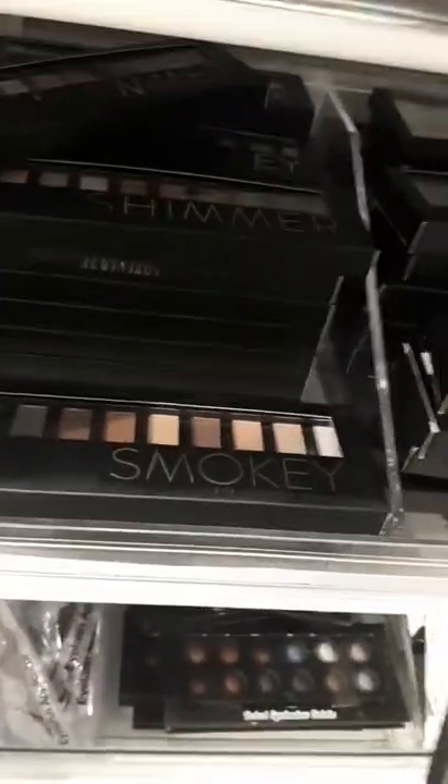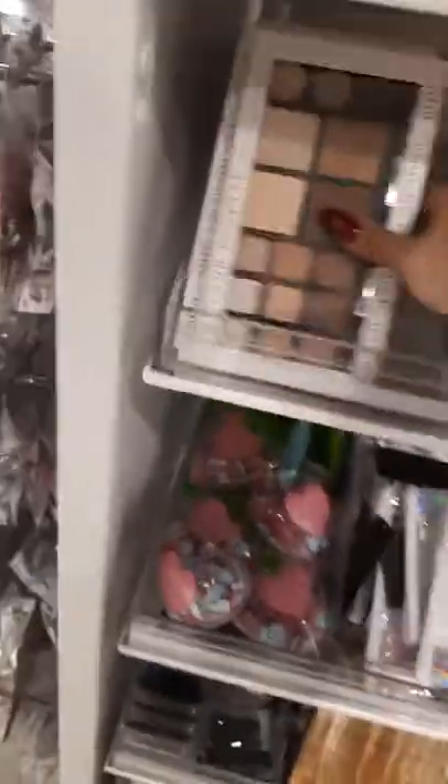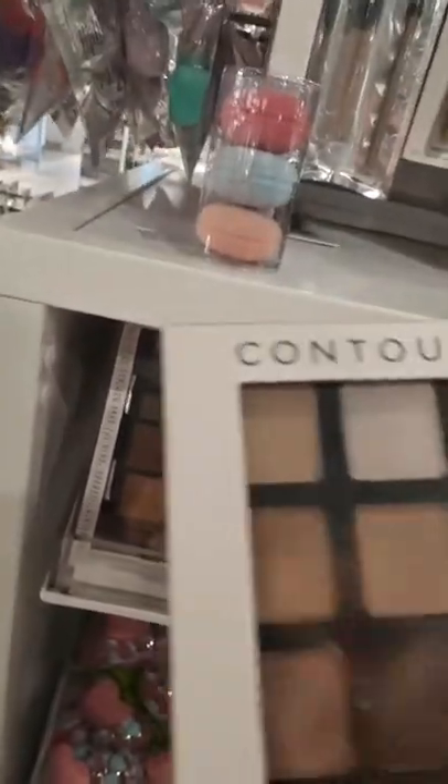We got a shimmer eyeshadow palette for $13.90, and some baked eyeshadows — very very pretty, look at these guys, so beautiful, also $13.90. There's some setting sprays and more makeup brushes. If we keep going, it's got so many things — more makeup brushes for $16.90 for that set. There's another contour palette kit with shimmer and matte colors for $16.90.